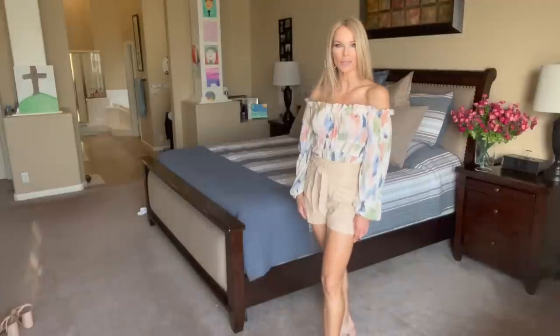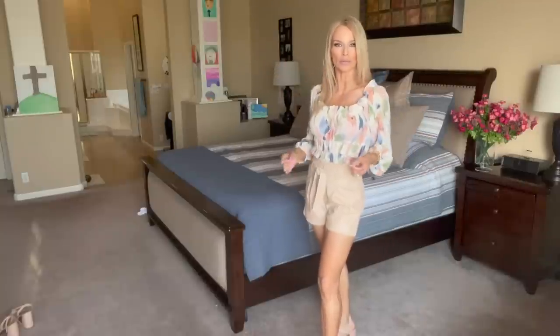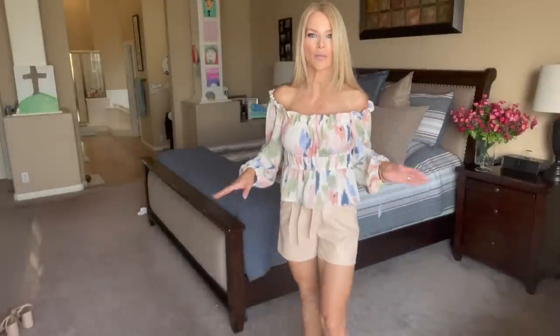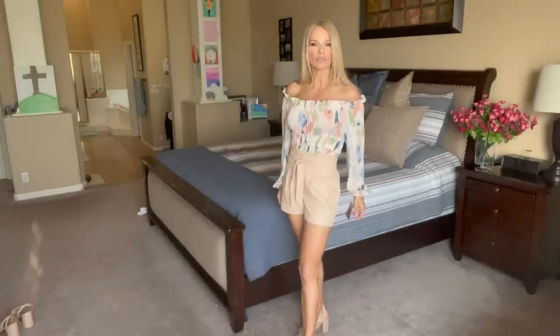Now I have a Sofia Vergara peplum style top — this is an off-the-shoulder top, or you can also wear it on the shoulder. It has an elastic neckline so you have options. This is such a beautiful print — the same abstract print with all the beautiful colors as the dress from last week. It's probably a polyester. It has elastic around the wrist with a couple of tiers giving a little detail. This is a peplum style top and I probably wouldn't wear this top like this with these shorts. These are high-waisted shorts, and when you wear a top like this and it's a little too loose, it almost lends itself to a baggier style.